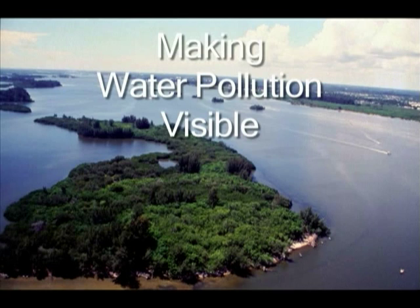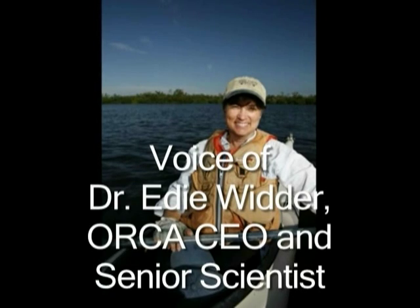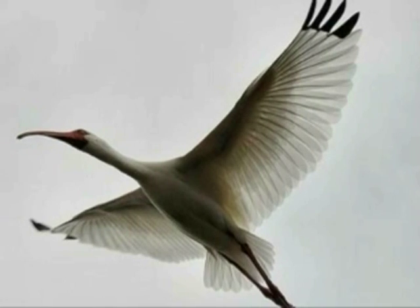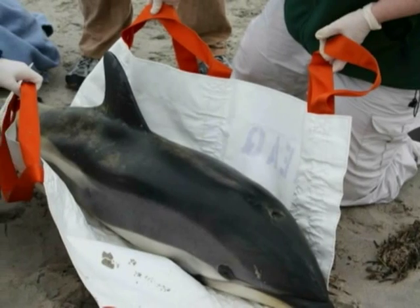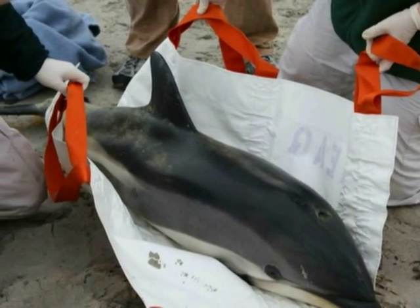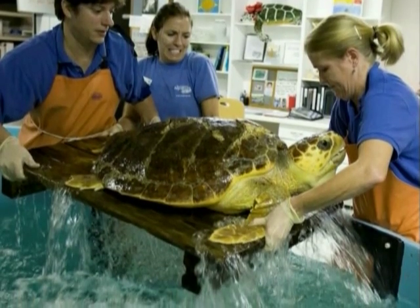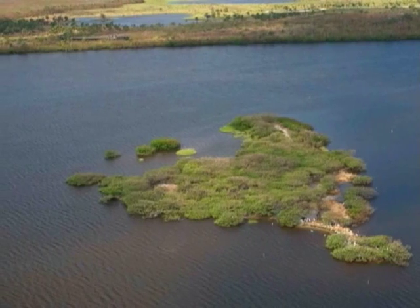I've lived along the Indian River Lagoon for over 20 years, and I love being able to get out on the water and be a part of nature. There are lots of folks that live along these waters that care about its wildlife and will go to great lengths to rescue an injured seabird, dolphin, manatee, or turtle. But if that rescued animal is returned to polluted waters, what real hope does it have? I think the most important thing I can do to help these magnificent creatures is to make their water cleaner.